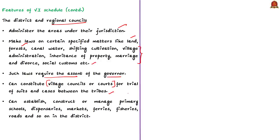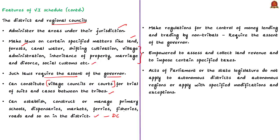The district council can also establish, construct, or manage primary schools, dispensaries, markets, ferries, fisheries, roads, and so on in the district. It can also make regulations for the control of money lending and trading by non-tribals. Whatever regulations are made by the district council require the assent of the governor. The district and regional councils are also empowered to assess and collect land revenue and to impose certain specified taxes.